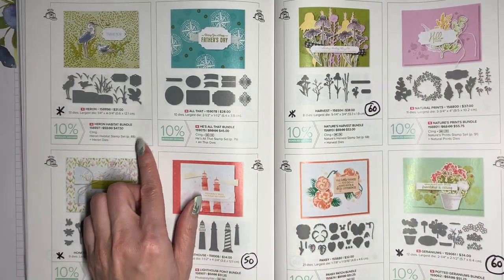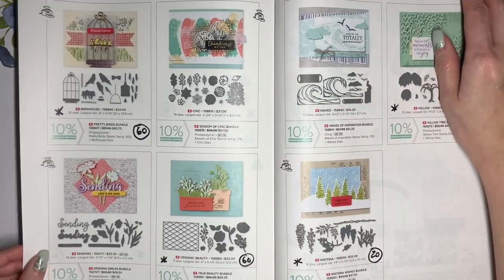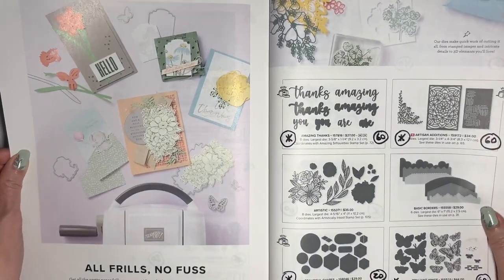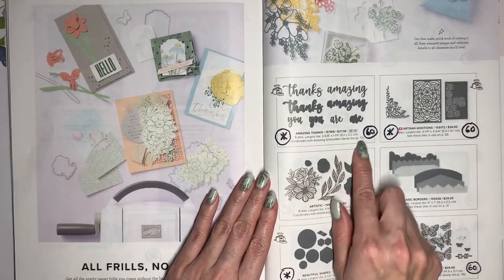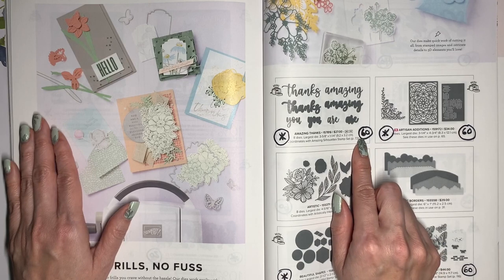The back of the catalog is a good place to reference all of these die shapes that may not be obvious from the samples more towards the front. This is the Amazing Thanks die set — it does coordinate with the Amazing Silhouette stamp, but sort of indirectly, so I almost think about it as a standalone die set. This is going to be discounted at 60% off.